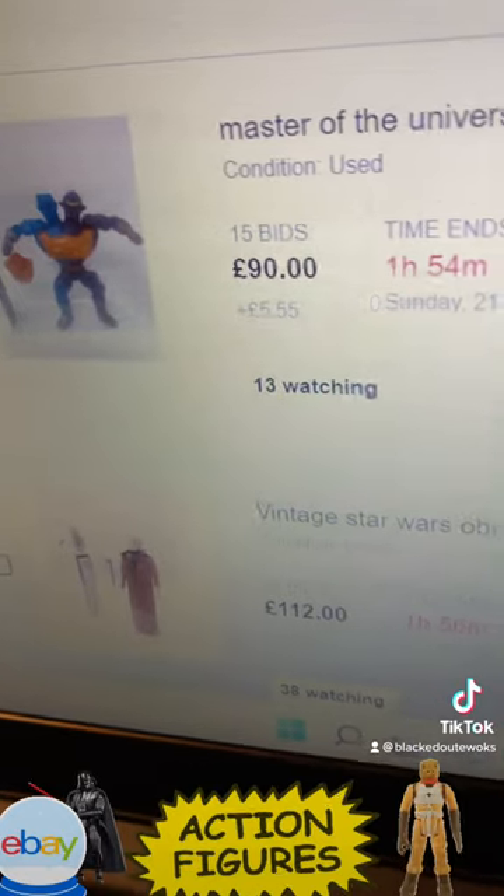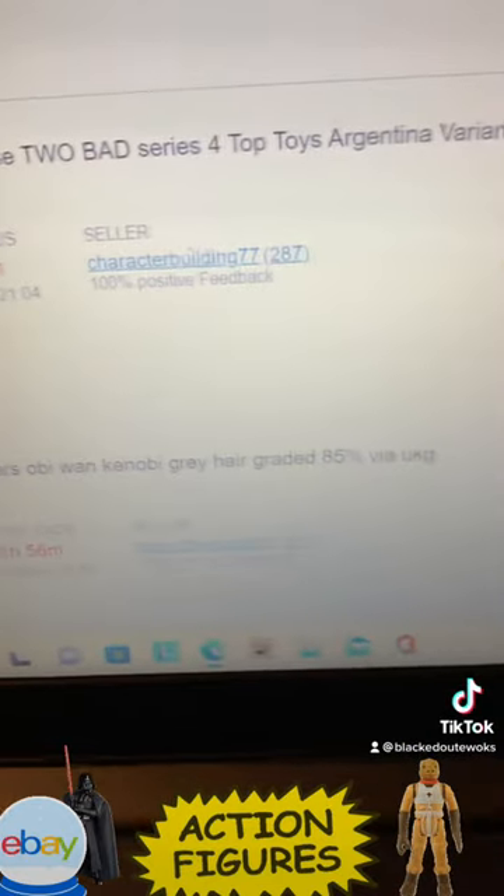This one is Masters of the Universe — Top Toys Argentina.